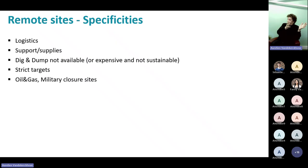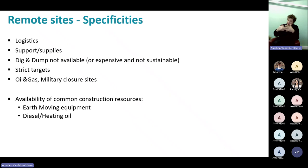It should be the same for every site, but it's more actual in remote sites. The main problem owners are usually oil and gas companies and military sites. What we also typically have available on site is earth-moving equipment, and diesel or heating oil is readily available. There is hardly any electrical grid, and drilling equipment is sometimes very hard to find — which also explains why it's hard to do in-situ treatment there.